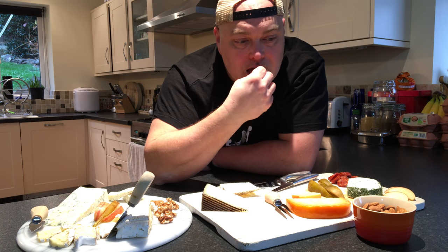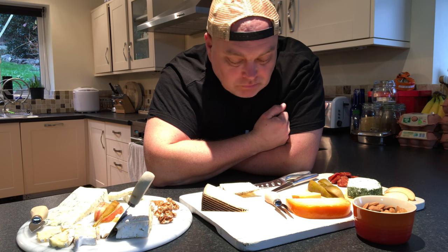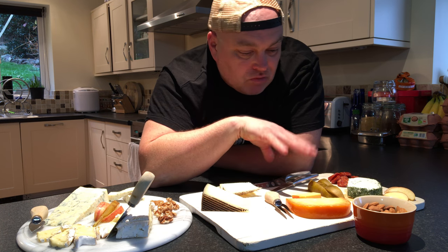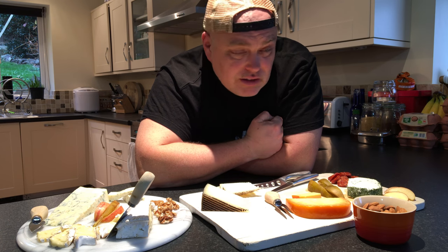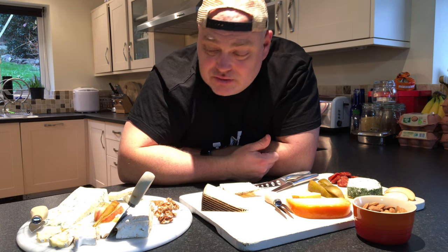Some almonds — try and nibble an almond in between. And then I have to say I'm going to go straight into the Manchego. Now, this idea of eating them from soft to hard, finishing with the blue — I find a bit strange. Yes, you could base that on flavour, intensity of the flavour.